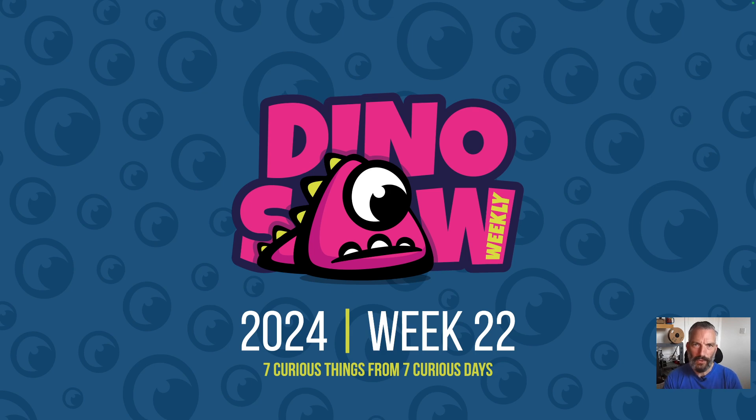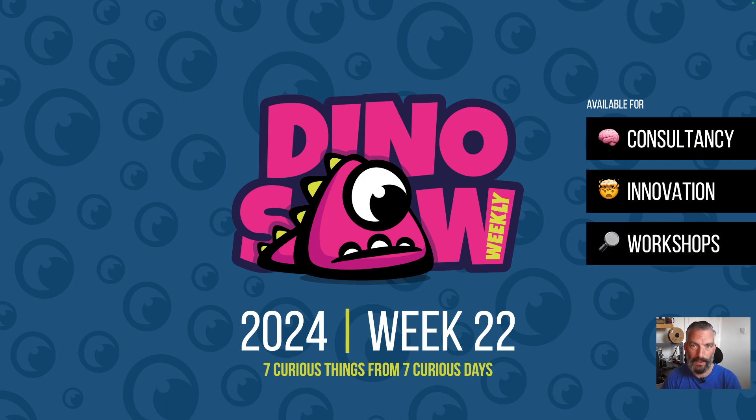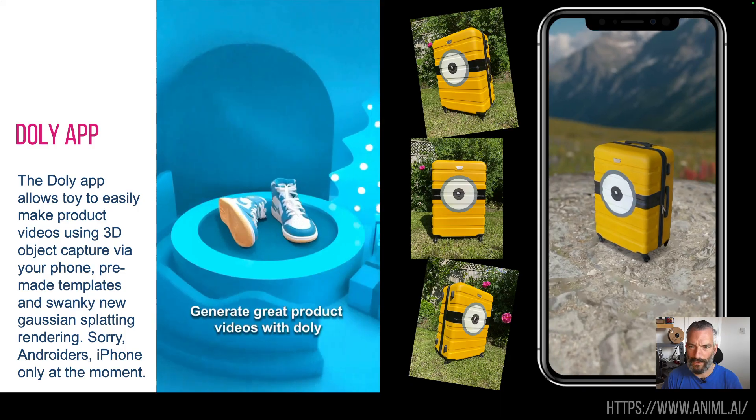Hello and welcome to the Dinosaur for week 22 — another 7 curious, interesting things I saw last week, so as ever let's crack on. As ever, if you do need any consultancy, workshops, and all that sort of good stuff — if you want the Dinosaur in person at your business or you want a beginner's guide to AI — find me on LinkedIn, that's what I do.